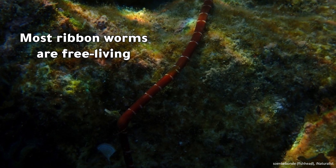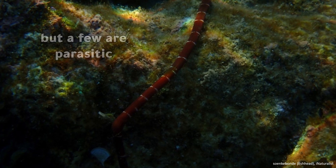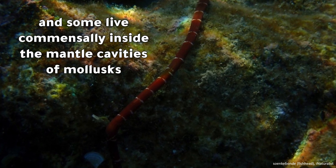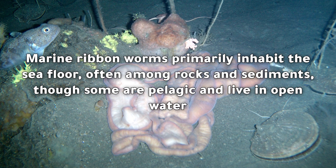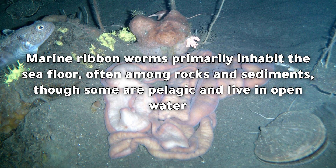Most ribbon worms are free-living, but a few are parasitic, and some live commensally inside the mantle cavities of mollusks. Marine ribbon worms primarily inhabit the seafloor, often among rocks and sediments, though some are pelagic and live in open water.